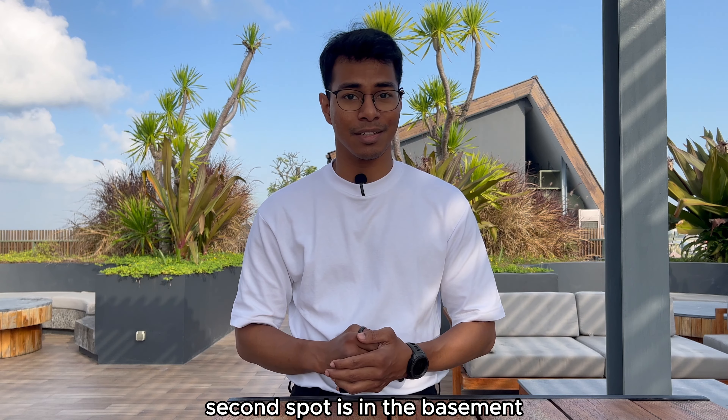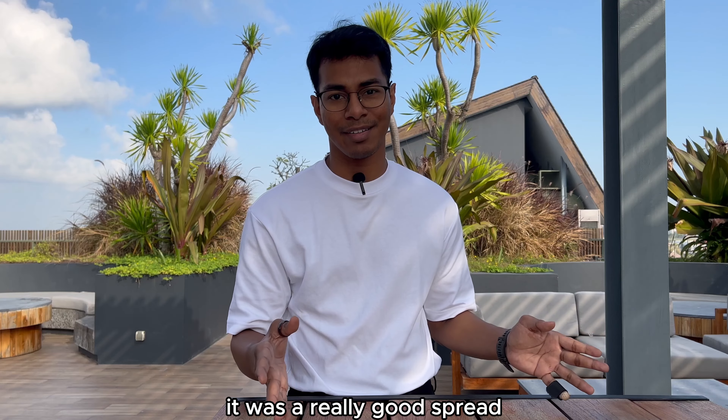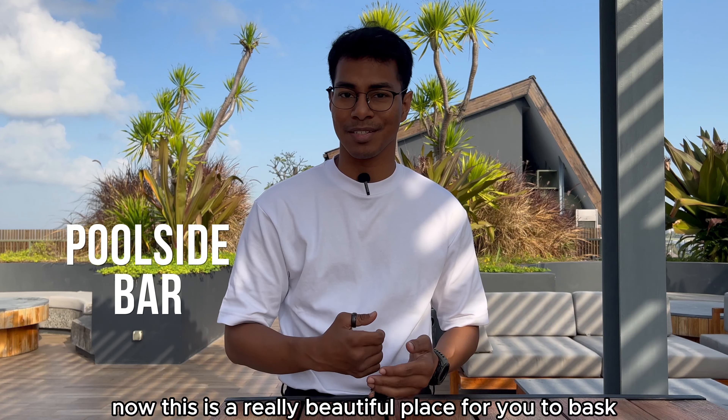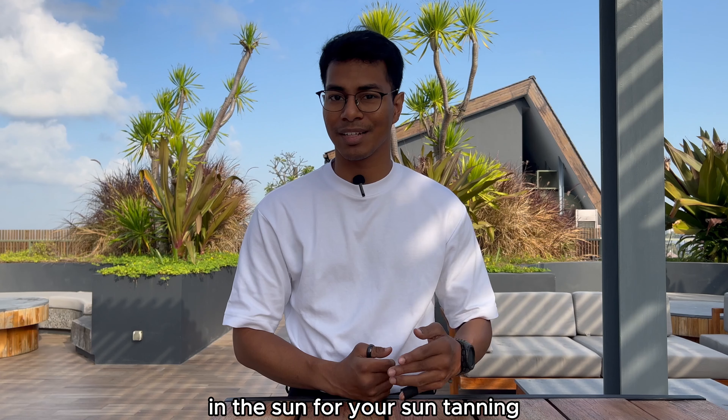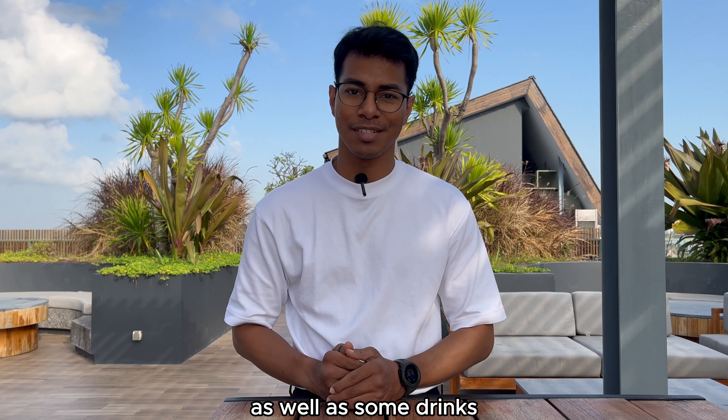The second spot is in the basement. This was where I had my breakfast and honestly it was a really good spread — you can choose to sit indoors or even outdoors. Next up is the Poolside Bar, a really beautiful place for you to bask in the sun and do some sunbathing while enjoying a couple scoops of gelato as well as some drinks.